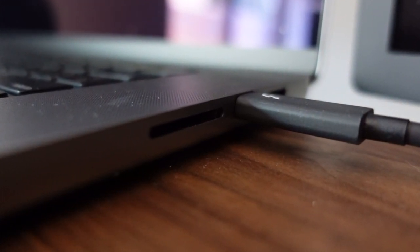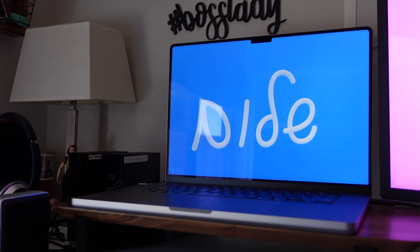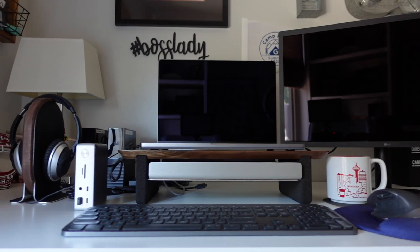Prices vary for any MacBook Pro based on configuration and whether or not you buy a refurbished model, but I have been really happy with mine and it's definitely worth looking into a model like this rather than buying maybe the latest, newest model.